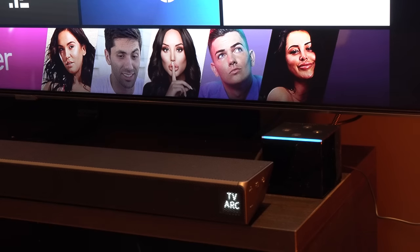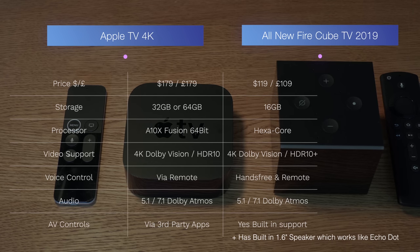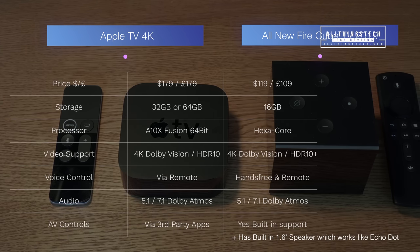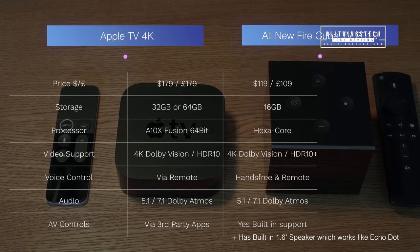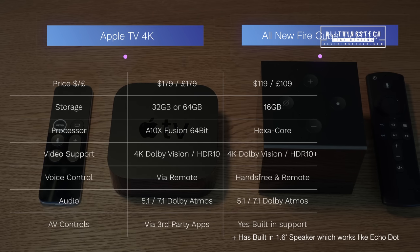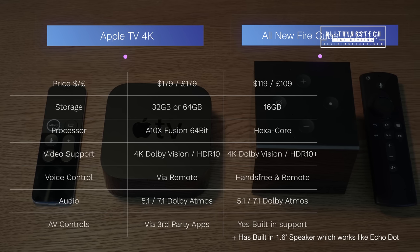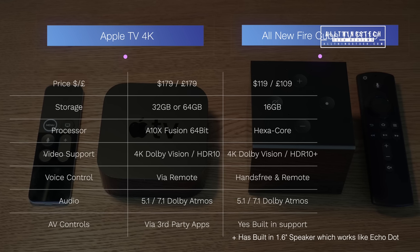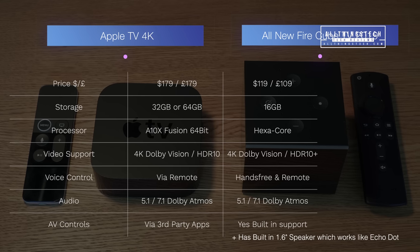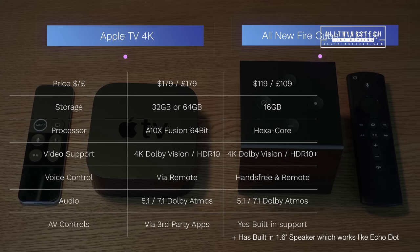Comparing the specifications: the Apple TV starts at $179 / £179, whereas the Fire TV Cube 2019 version is $119 / £109. You get higher storage with the Apple device — 32GB as the base model going up to 64GB — while the Fire TV Cube has just 16GB. Both feature very fast processors: the A10X Fusion 64-bit on Apple and a hexa-core processor on the Fire Cube, both lightning fast. Both support 4K, Dolby Vision, and HDR10, but the Fire TV Cube also supports HDR10+.